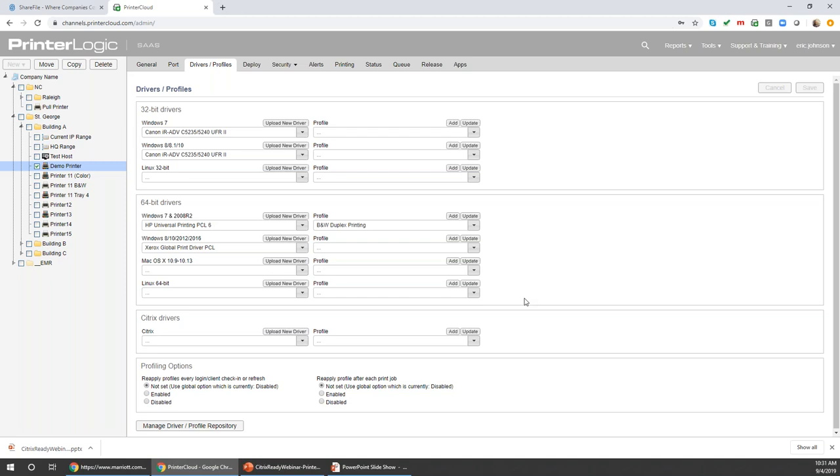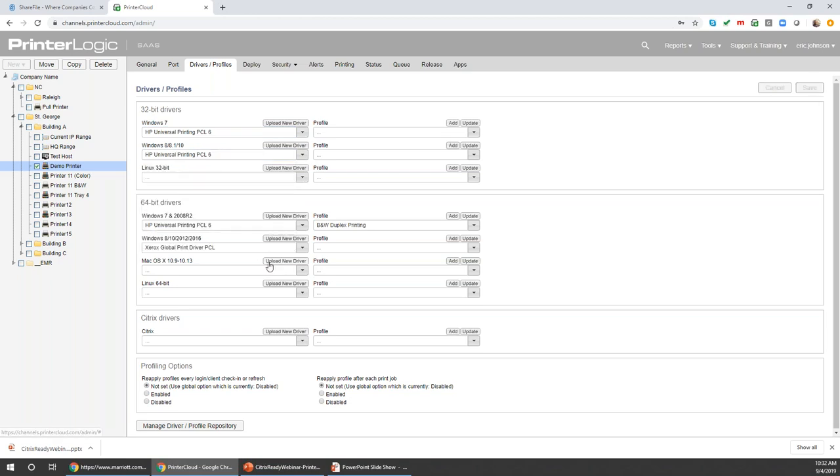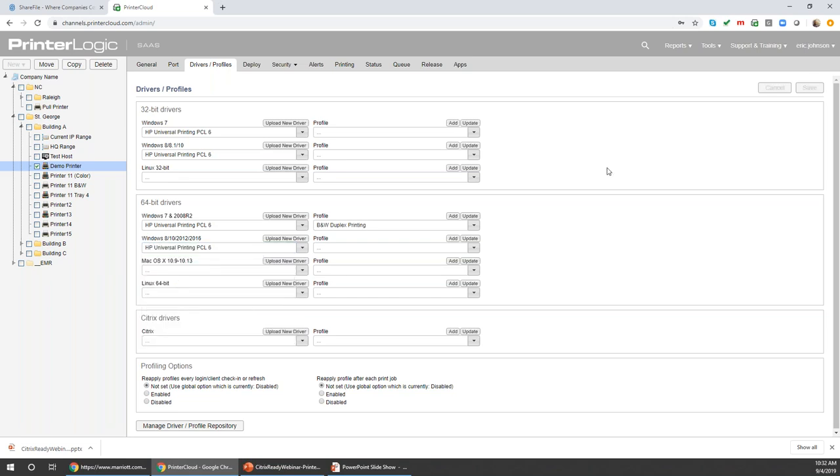We go live with the solution as soon as workstations are under management. When the client hits the workstation it's a silent process — no impact to the end user, no change in their default settings. It goes through devices and printers and converts all queues to direct IP if they're not already, and assumes management. Once done, we can start making changes. For example, I can see conflicting drivers here and easily switch to a universal HP driver — that's how easy it is to change drivers for the different operating systems you're supporting. We support any manufacturer — as long as it's a TCP/IP printer and we have a signed driver, you're good.